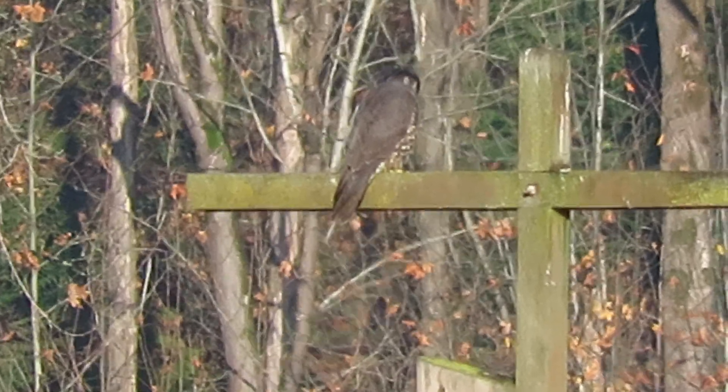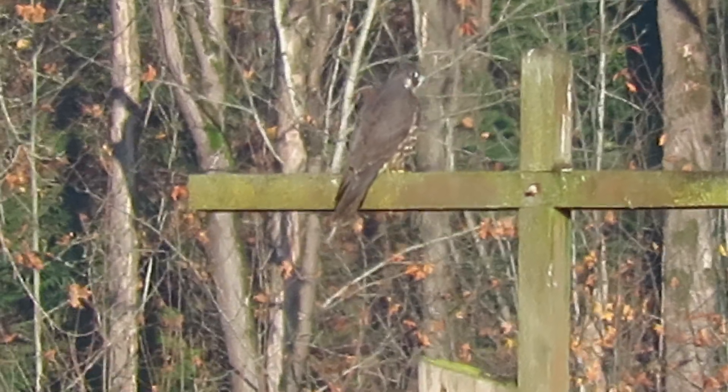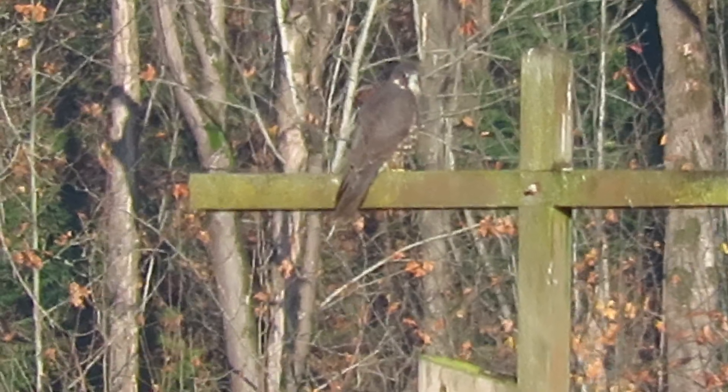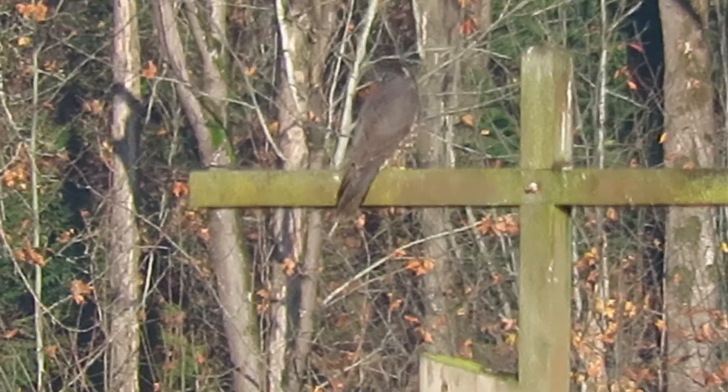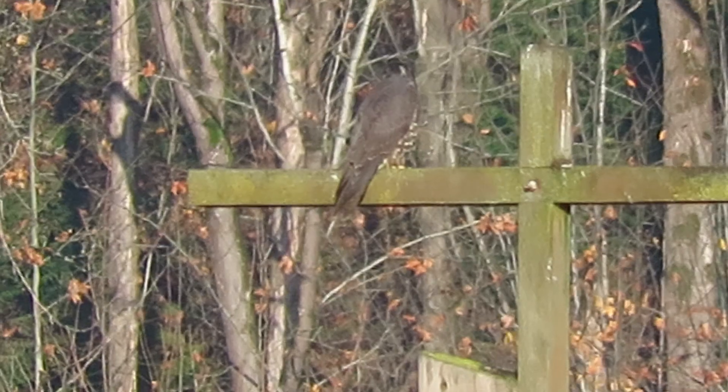My bird watcher friends walked out and got some good shots of him. This is the juvenile. We also have an adult that comes here. Today he sailed in at 8:55 in the morning.